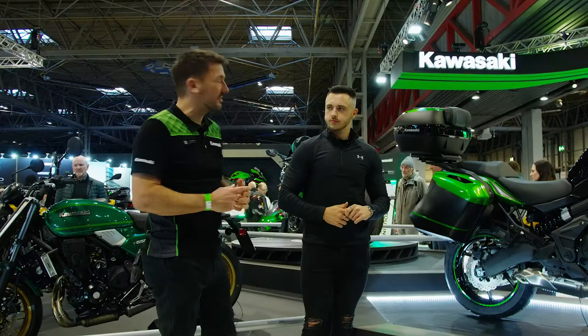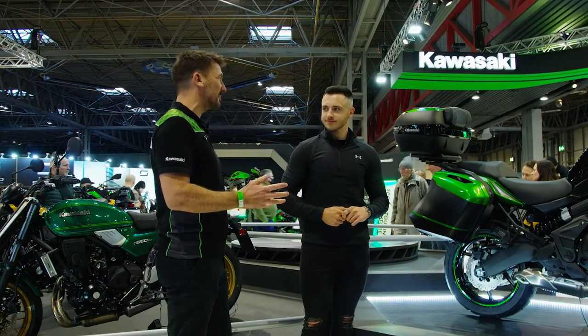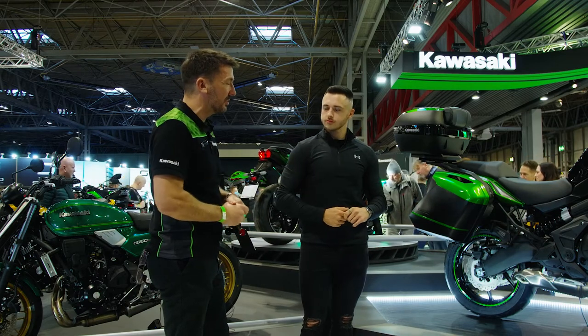Well, given your topic is What's New for 22, we're kind of stood in the perfect spot. This is the area of the stand where we focus on all of the new product.